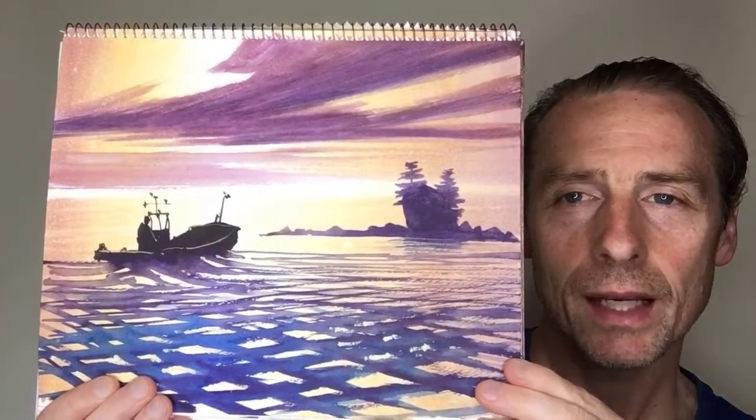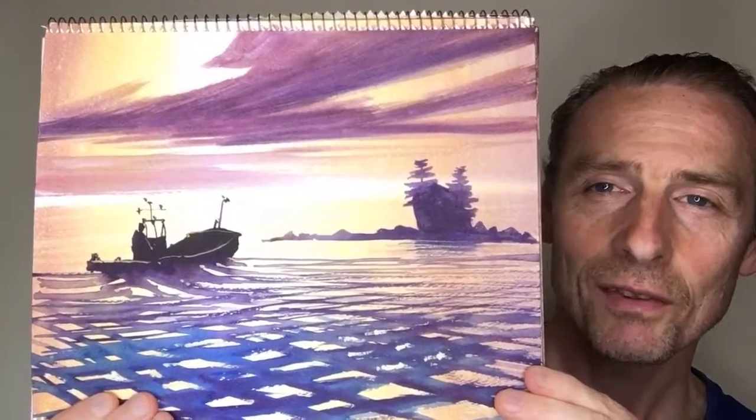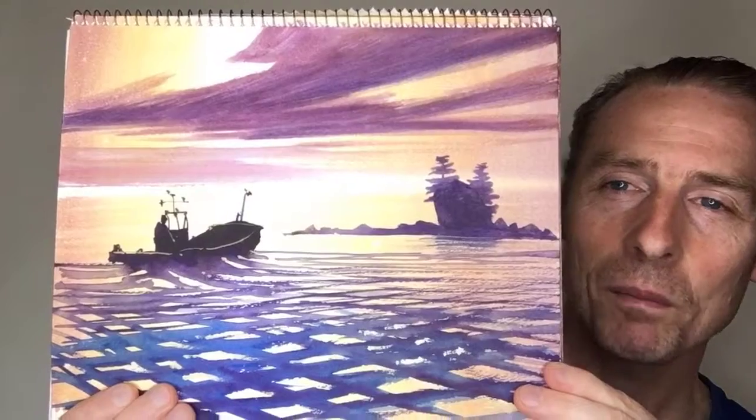And I might do one or two more and then I think that's enough. So I hope you enjoyed me talking about my painting process. Happy painting. Bye for now.